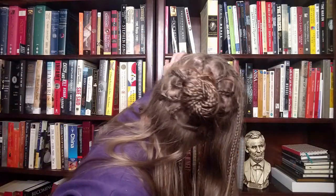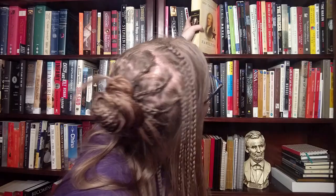Do you have a poetry book? Yes I do. 'Shout: The True Story of a Survivor Who Refused to Be Silenced' by Laurie Halse Anderson — this is a nonfiction poetry book. I don't own a lot of poetry, guys — cut me some slack, it's not my genre.